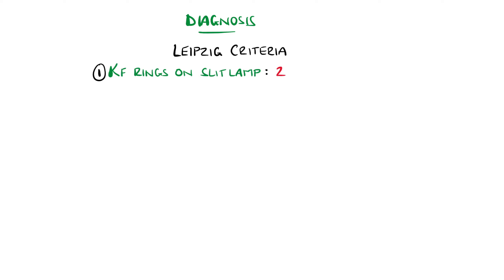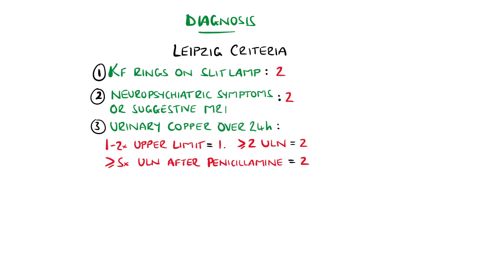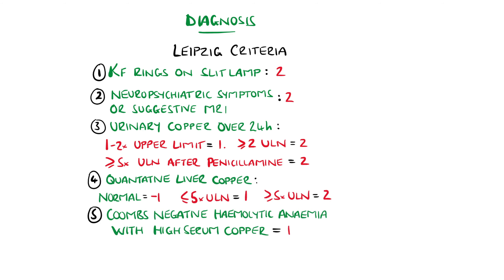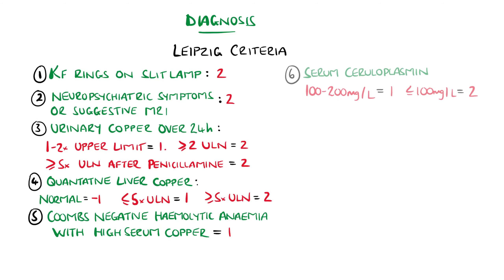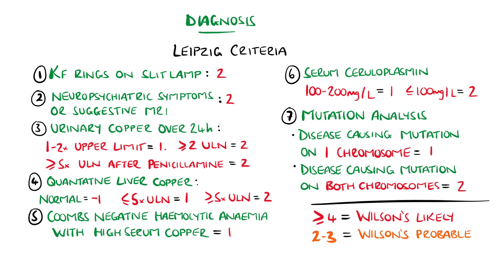A set of criteria exists called the Leipzig criteria that form a score to aid in the diagnosis. This includes two points for each of presence of Kaiser-Fleischer rings, neuropsychiatric symptoms or suggestive MRI, as well as up to two additional points each, based on urinary copper, serum ceruloplasmin, liver biopsy, and genetic testing. A score of four or more is highly likely Wilson's, two to three is probable, while zero to one is unlikely.